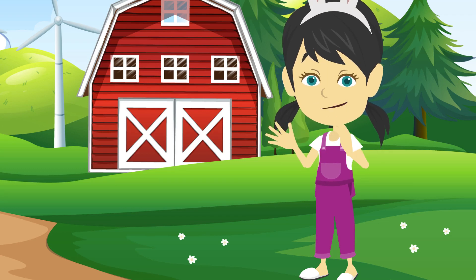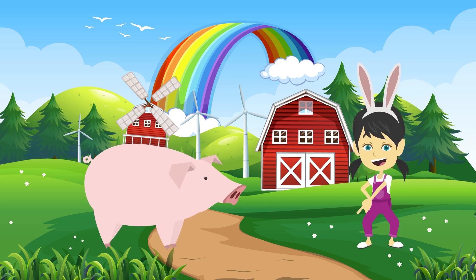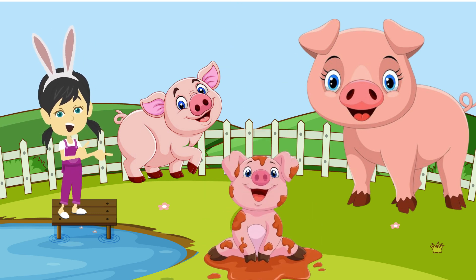Let's sing Old MacDonald with me. Old MacDonald had a farm, E-I-E-I-O. And on his farm he had a pig, E-I-E-I-O. With a here and a there, here a there a everywhere. Old MacDonald had a farm, E-I-E-I-O.